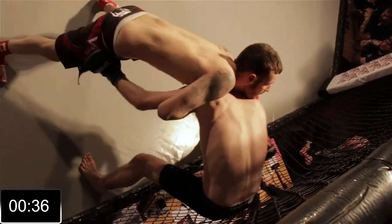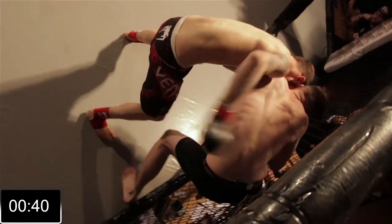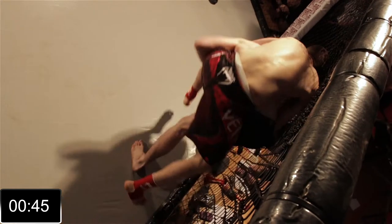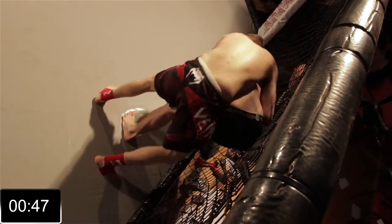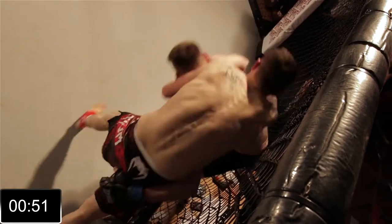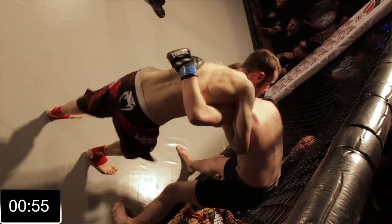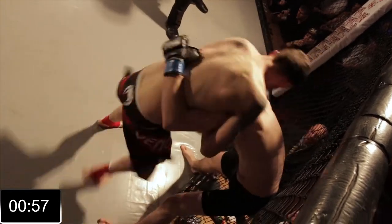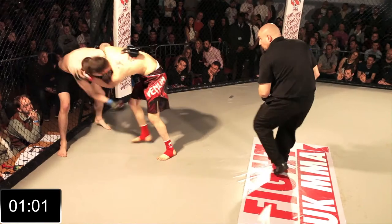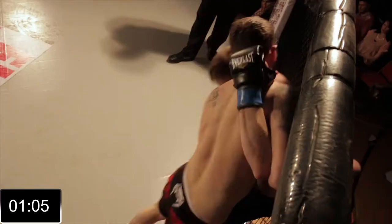Looking for it again. There's another knee to the body briefly before this exchange. It's a danger of giving up his back here. He's got to be very, very careful. Needs to turn into his man as his corner are instructing. Nice knees to the body here — those are starting to hurt, those are starting to take a toll. Relentless pace with the knees from Hemsley. There's another one.